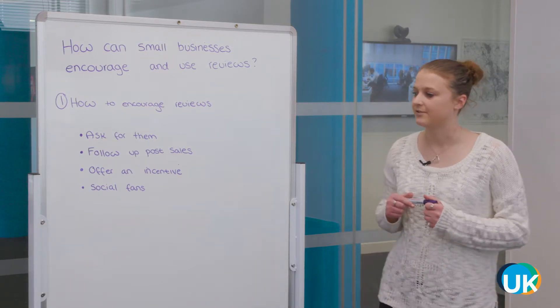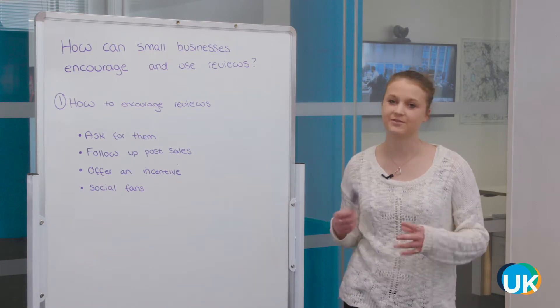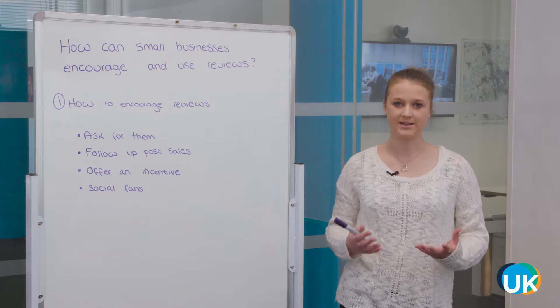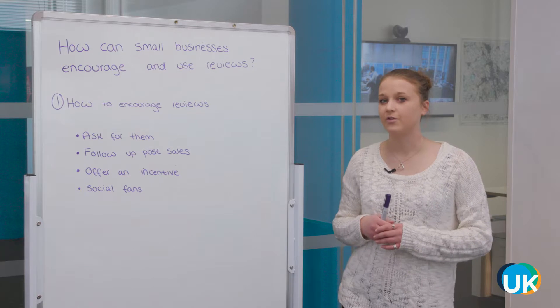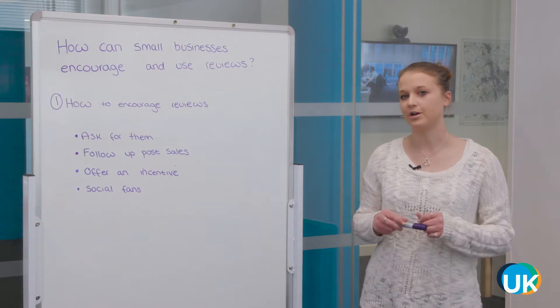You can also offer an incentive — this can be a really great way to get the ball rolling. You can't offer an incentive for a good review because that's bribery, but you can offer one for an honest review. Perhaps it's 10% off their next purchase, or some exclusive content, just in return for their feedback on your product or service.